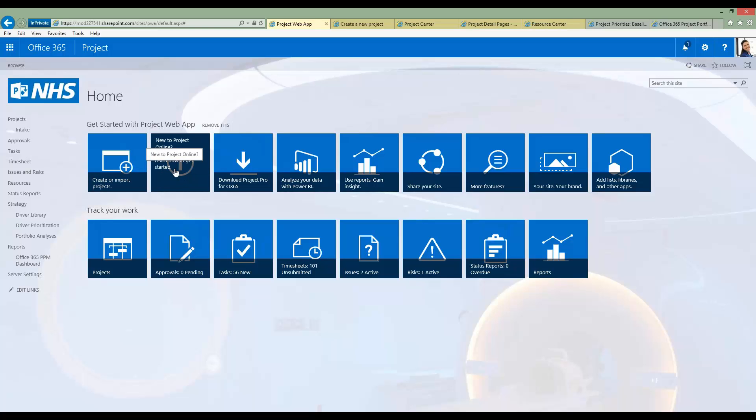Along the bottom, the Track Your Work tiles let me view the Project Center — displaying centrally a list of all projects in the portfolio I have permission to view. As a manager I can look at task level updates, timesheet submissions, or holiday requests via approvals. I'm also informed of the number of new tasks assigned to me, timesheets I need to submit, and issues and risks assigned to me. The Quick Launch menu on the left-hand side is a static menu that helps me navigate around Project Web App no matter where I am.